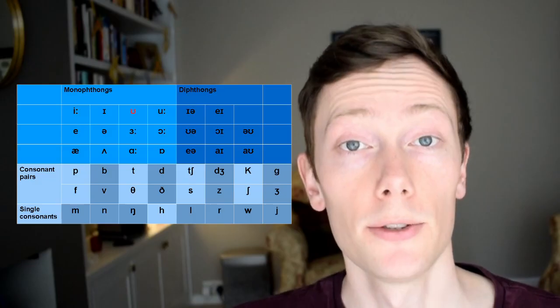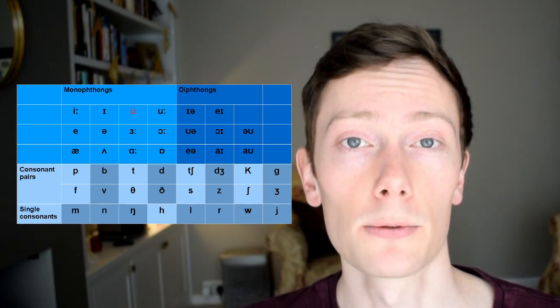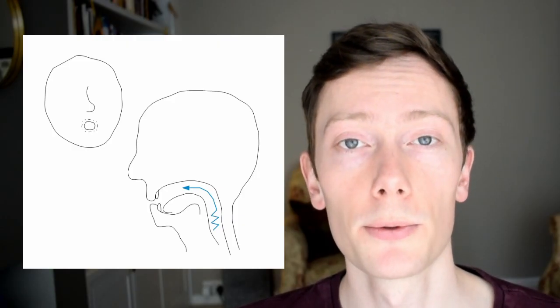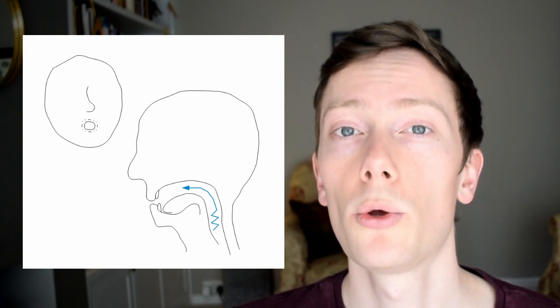This is the ʊ sound. You can see from its position on the chart that it's part of the single vowels group. To produce this sound, partially close your mouth, round your lips, and position your tongue in the centre of the mouth. Then use your vocal cords to produce a short sound from the back of your throat. The ʊ sound can be spelt with the letter U in words like put.